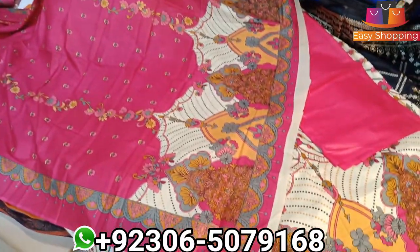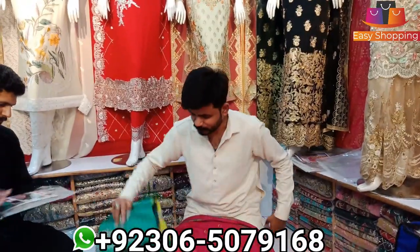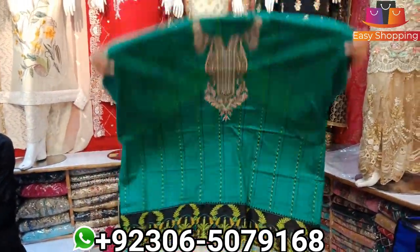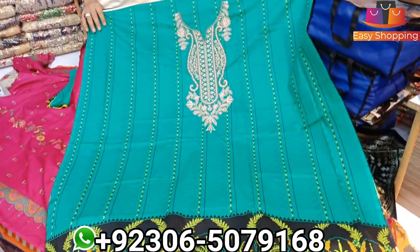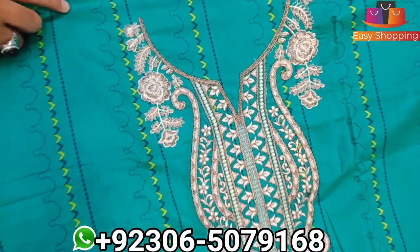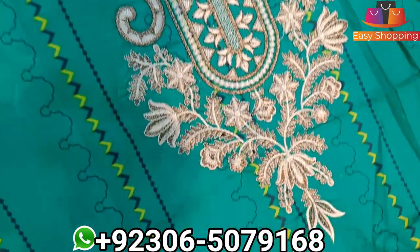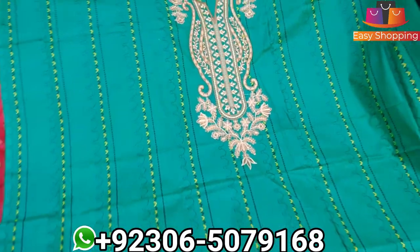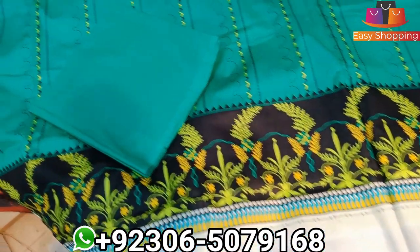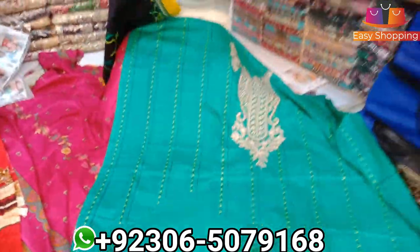Thank you. This is the last video given on this channel, but customers gave a good response. You can do one more video — the next video will upload and customers will see. This front shirt — neckline fully embroidered, the other print. This is a trouser piece — the color and print will be guaranteed, Inshallah.